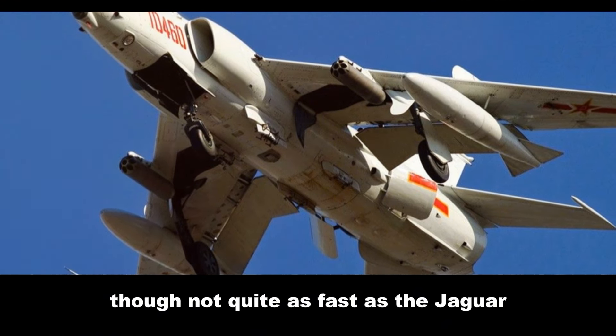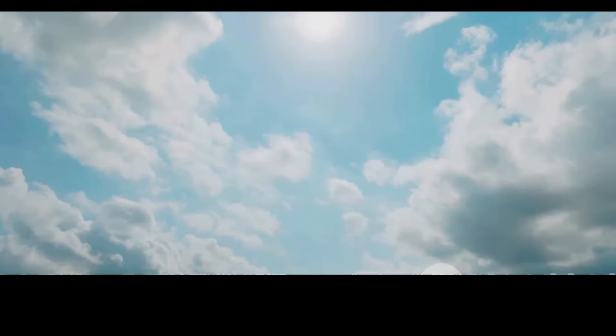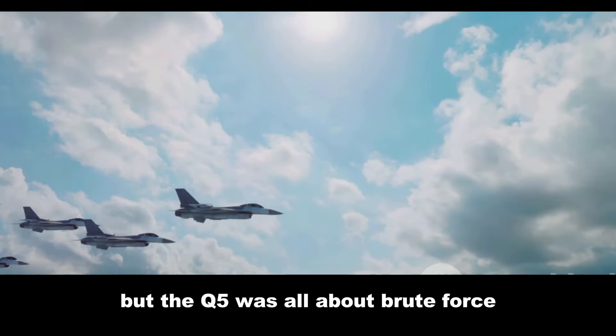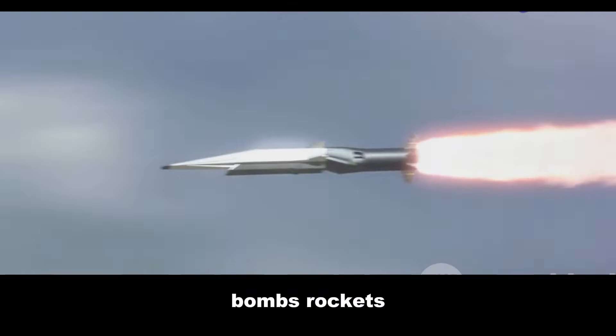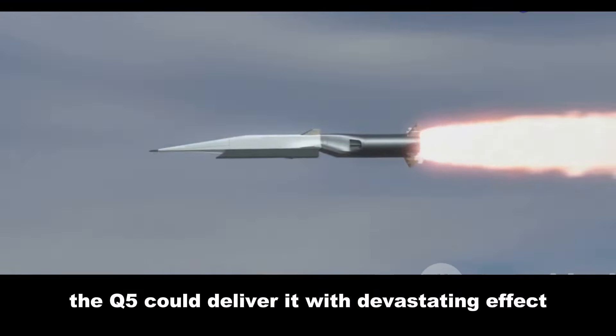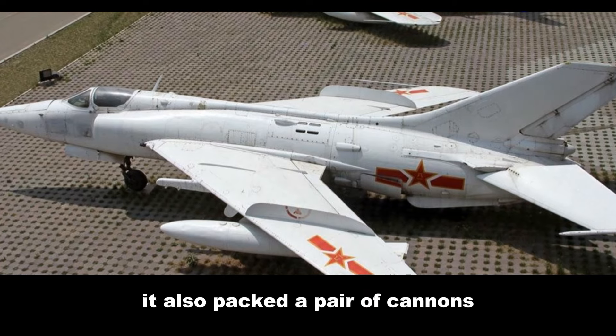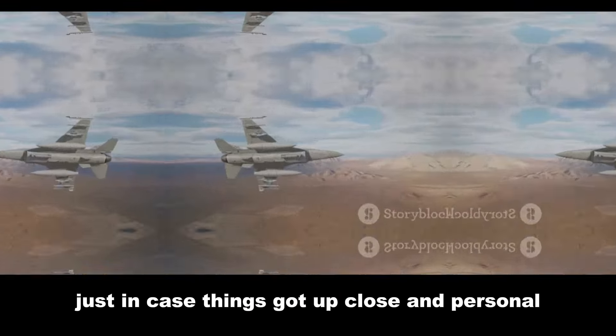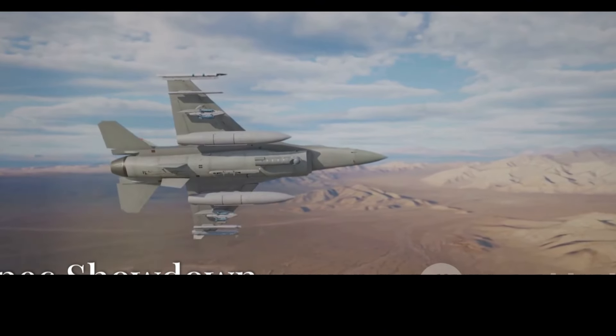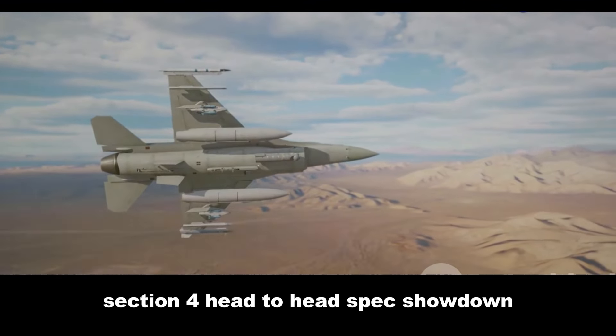But the Q-5 was all about brute force. It was designed to carry a lot of ordnance — bombs, rockets, you name it — and could deliver them with devastating effect. It also packed a pair of cannons, just in case things got up close and personal.